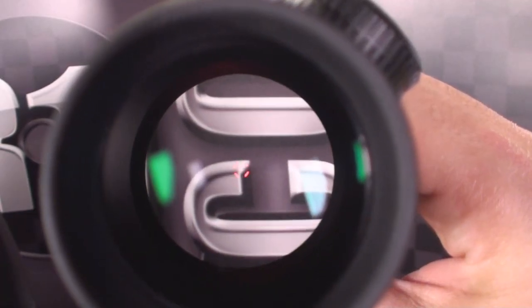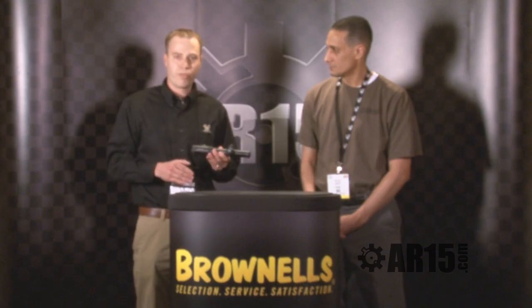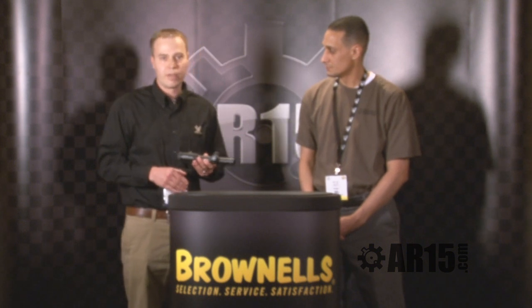Again, ideal for AR platform rifles and dangerous game setups. If you're looking for something to be your next AR optic, check out the Viper HS 1-4x24 at www.vortexoptics.com. And if you're here at the show, go check out the Vortex booth — you'll be able to get your hands on it.